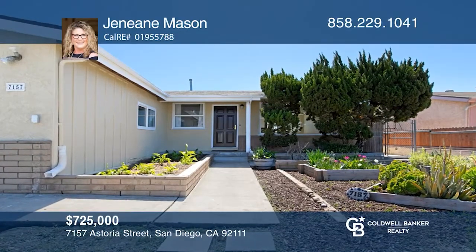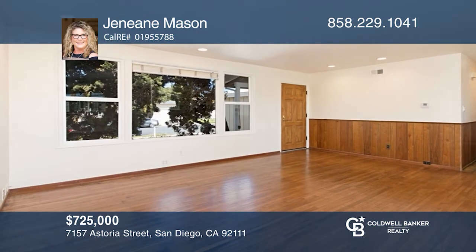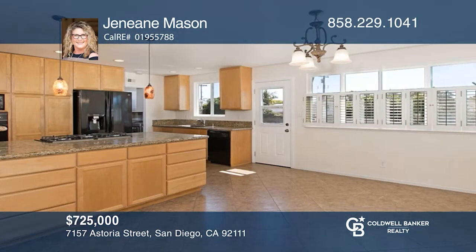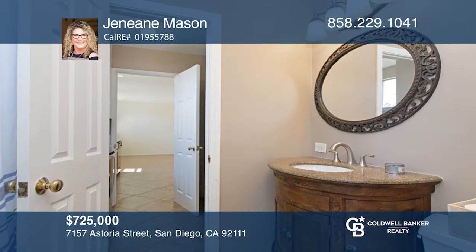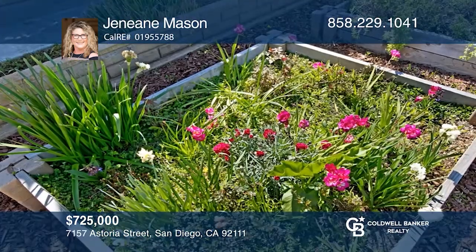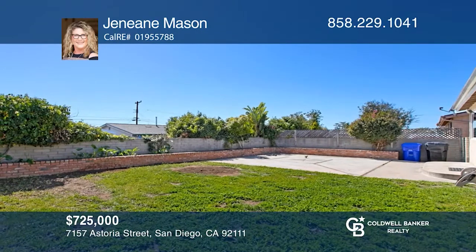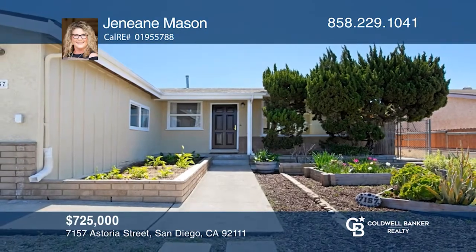Welcome home to this updated three-bedroom, two-bath home. Enjoy gatherings in your spacious open kitchen, dining, and living room areas with convenient access to the backyard patio. A whole-home fan offers temperature control. Enjoy gardening in the many garden beds in both the front and backyards. This home is in the Claremont residential neighborhood near Kearney Mesa and just minutes from multiple hospitals and San Diego beaches. Think this is the perfect home for your family? Check it out today by calling Janine Mason.